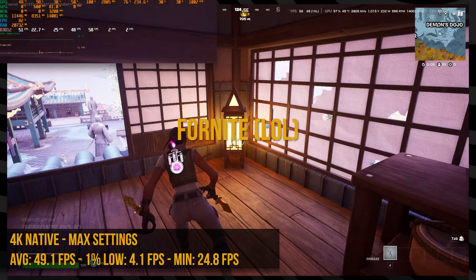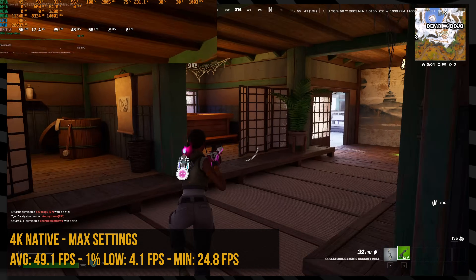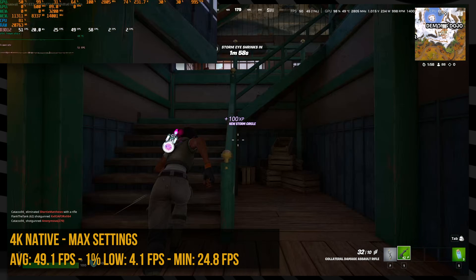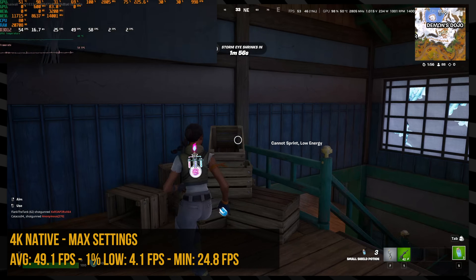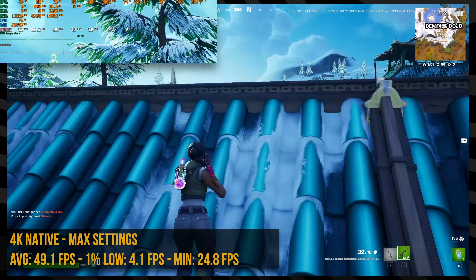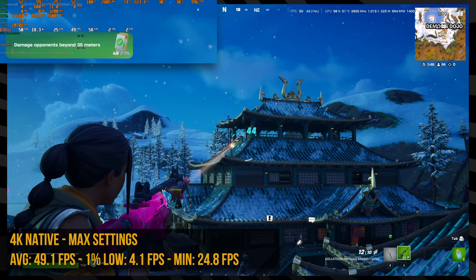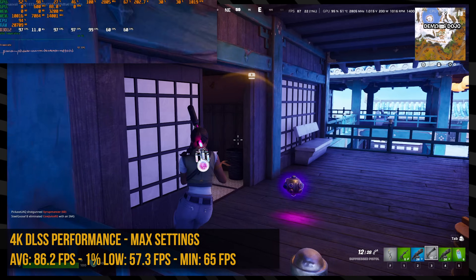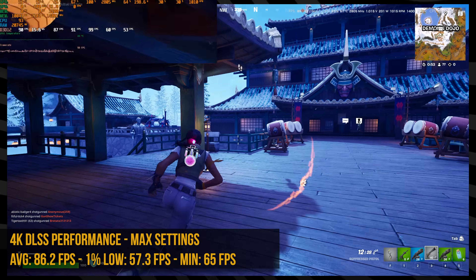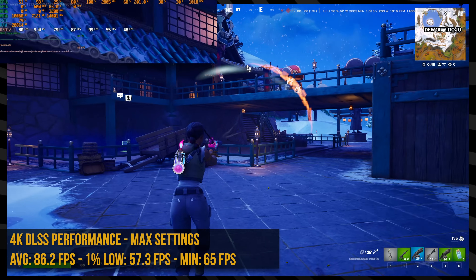Fortnite was a weird one. The game defaulted to DirectX 11, which means you lose Nanite and all the fancy features. When I restarted into DirectX 12 and set everything to max in 4K, I only got 50 frames per second. I honestly didn't know Fortnite could look this good — the lighting looked insane, the textures were more detailed than I'd ever seen. I turned on DLSS in performance mode and saw a huge jump closer to 90 FPS, but I'd still drop some settings if running it in 4K.